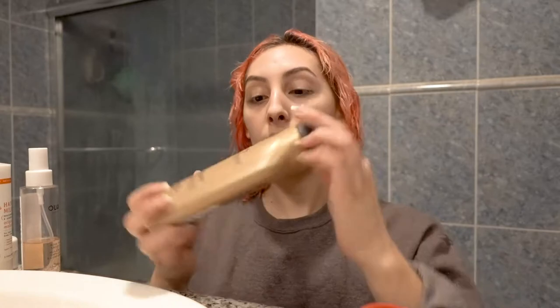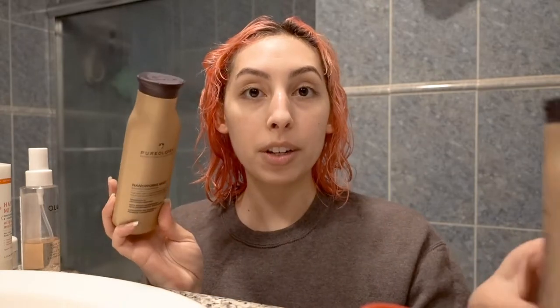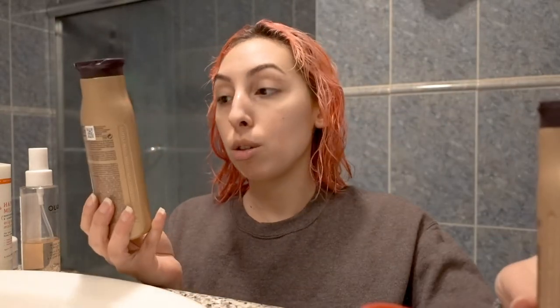The shampoo and conditioner I use are these — this is Pureology Professional Color Care, and these were given to me by my hair stylist. She was so nice. I haven't even put a dent in these bottles and it's been two months. I use about a dime-size amount and I wash my hair like once a week. This is the longest I've gone without washing it, which was two weeks.